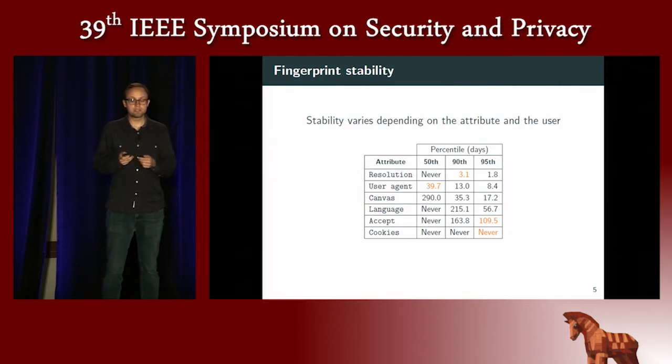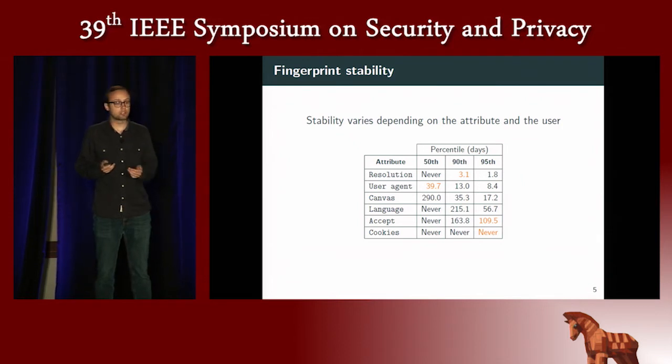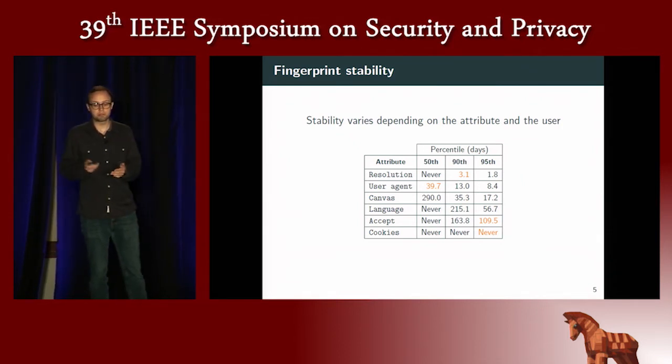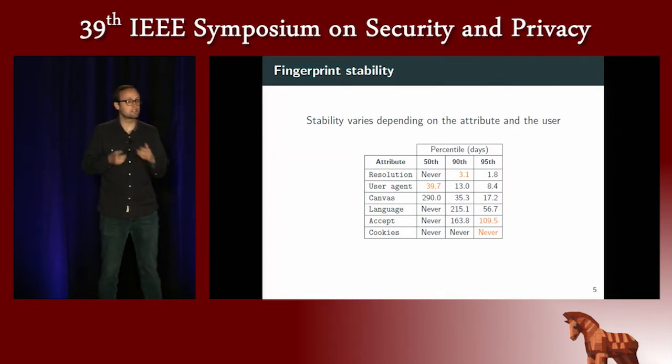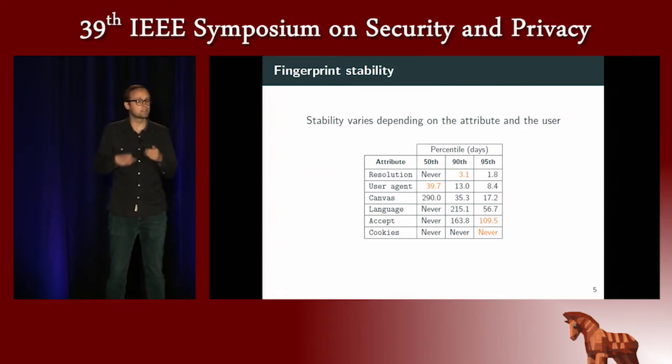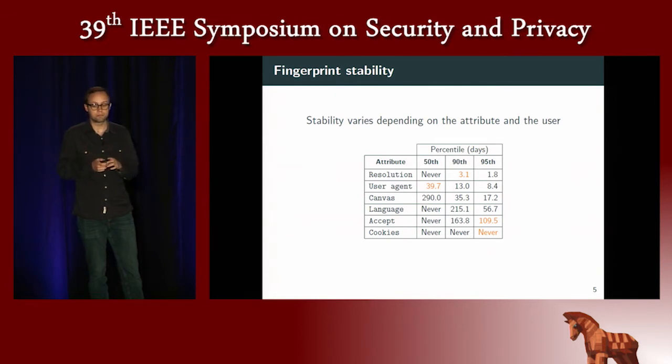Our first finding is about fingerprint stability. We show that stability varies depending on the attributes and on the user. In the table, we see for different attributes, such as the screen resolution, how long the attribute remains constant. For the screen resolution, half of users have a screen resolution that never changes. But for 10% of users that change more often, the screen resolution evolves every three days on average. This difference can be explained by the fact that some users may have an external monitor — when you go to work you plug in an external monitor, and when you go home you unplug it — so for some users it changes regularly, while for others it may remain constant for a long time.